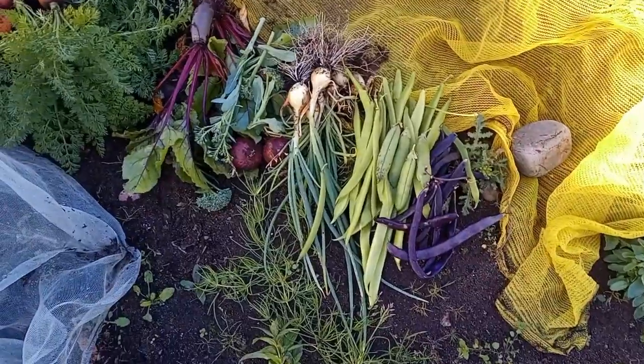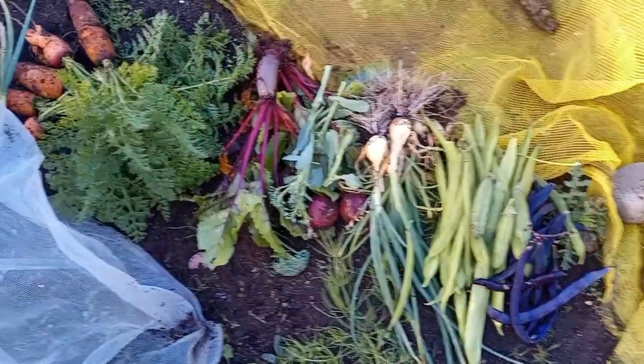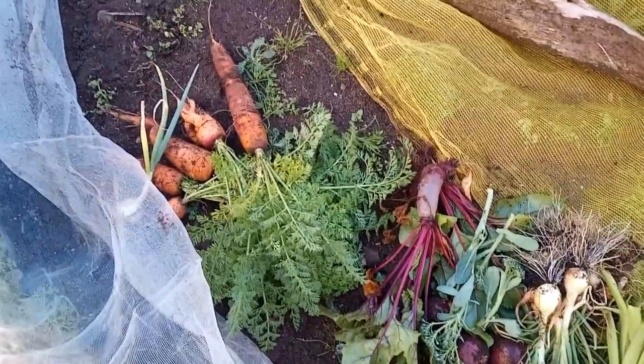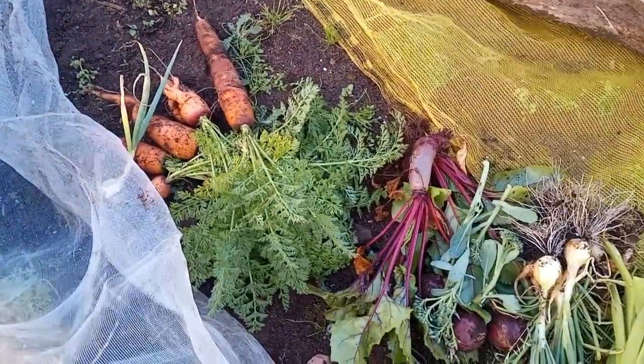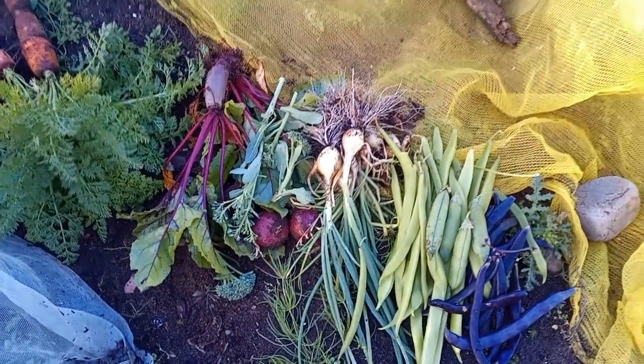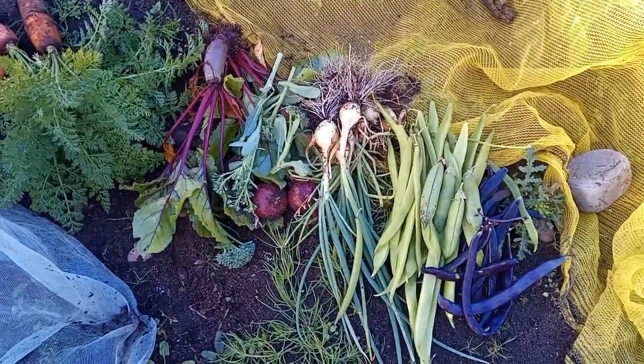In between sorting out compost bins and trying to dig up some more potatoes, this is what I managed to get today. As you can see, the plot is still very productive, even if a little messy. Thanks for watching and I'll see you in the next one.